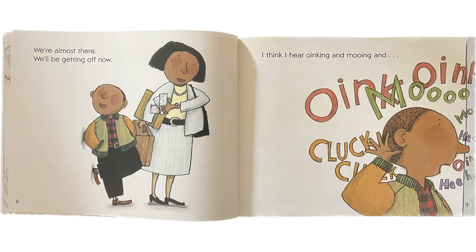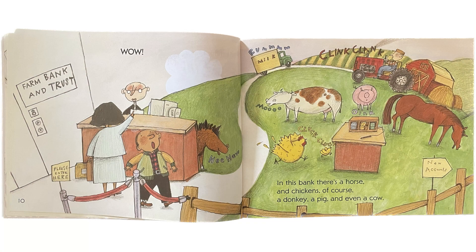We're almost there. We'll be getting off now. I think I hear oinking and mooing and... Wow! In this bank, there's a horse and chickens. Of course, a donkey, a pig, and even a cow.